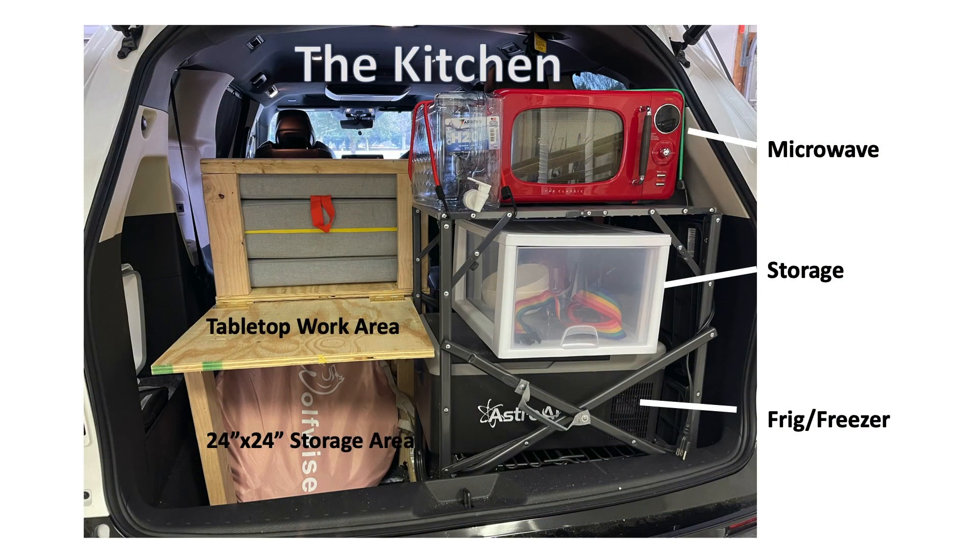I'm going to take a look at the kitchen. You see on the left the tabletop for work area, storage underneath. On the right you find the microwave, more storage, and a small refrigerator.